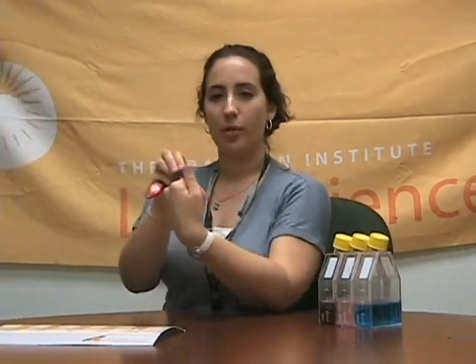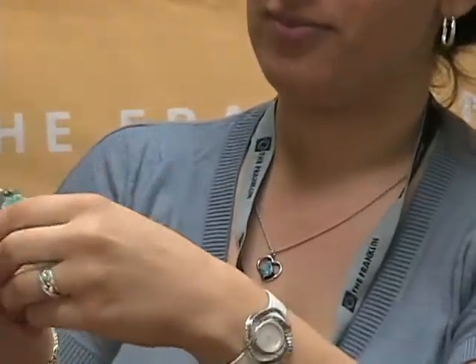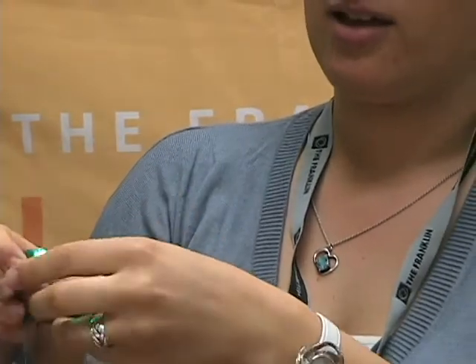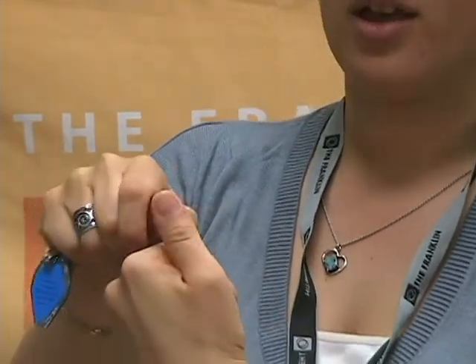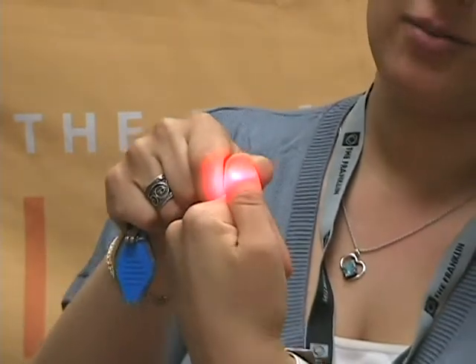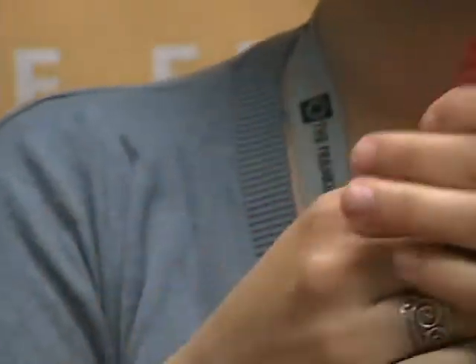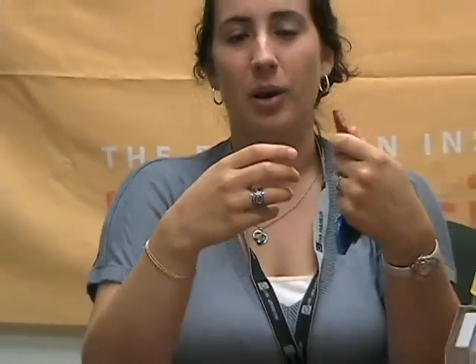Starting with the blue, as you can see, the blue does not make it through my thumb, nor does the green. However, the red penetrates through my thumb, illuminating it. So red would be the correct choice of wavelength to use for this treatment, because if it can't make it through your body, it's not going to be effective at treating the cancer.